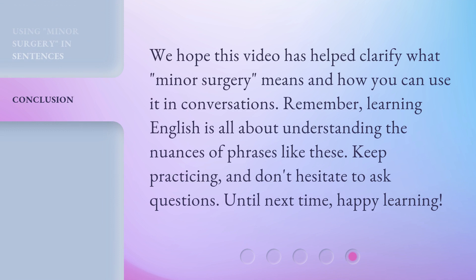We hope this video has helped clarify what minor surgery means and how you can use it in conversations. Remember, learning English is all about understanding the nuances of phrases like these. Keep practicing, and don't hesitate to ask questions. Until next time, happy learning!